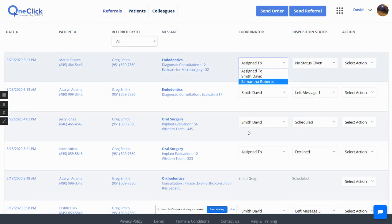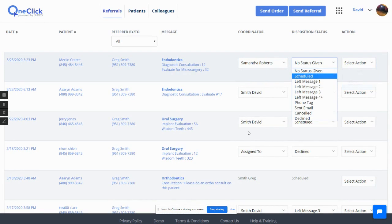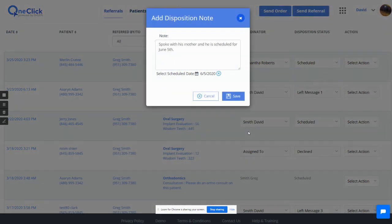For large offices that have multiple coordinators, you can assign a coordinator to the referral. You can simply download the referral or keep track of the statuses. If it's scheduled, canceled, or declined, a notification goes back to the referring office. If they're just leaving messages and playing phone tag, that is tracked in the system, but the referring office is not notified.